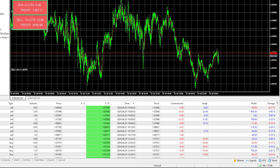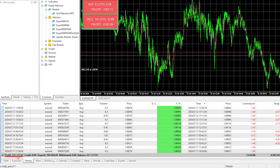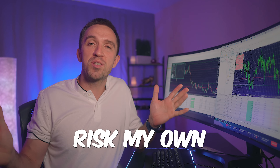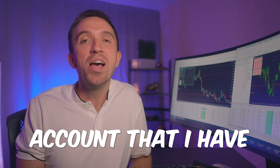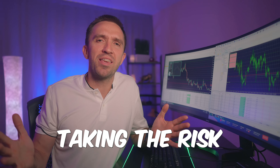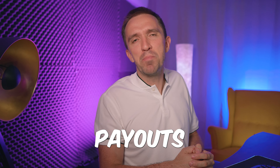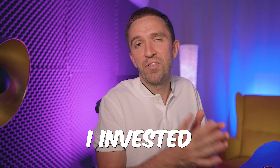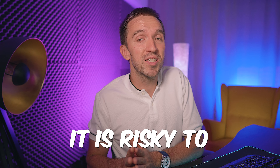If I show you the Expert Properties I am using, you'll see I have set the starting lot, the lot multiplier — which controls how much it multiplies for every next trade — and the max lot. This max lot limitation is very important. There is also a max orders setting; if it is not set, the EA will just keep adding to the position, which increases the chances of blowing your account.